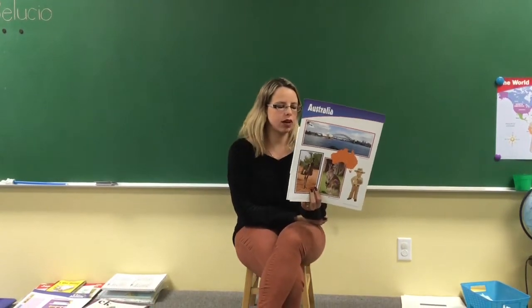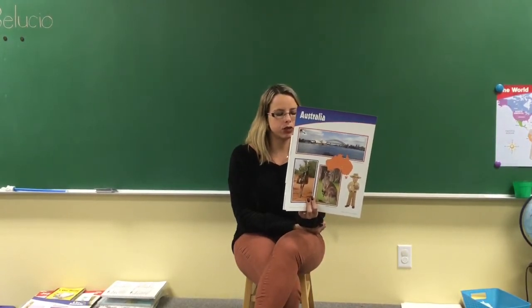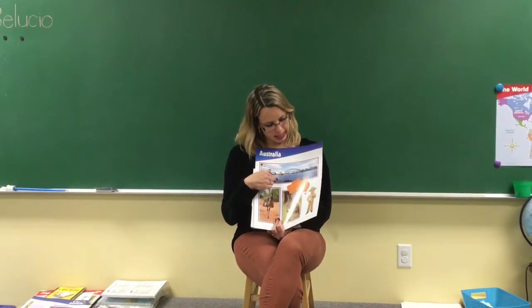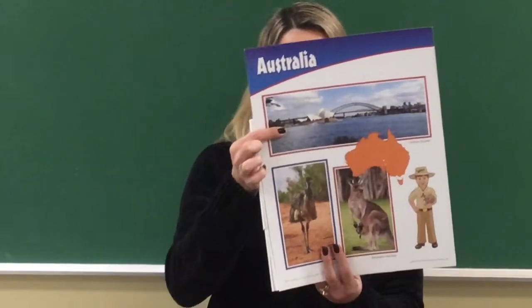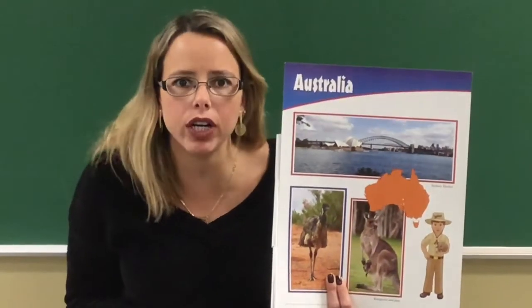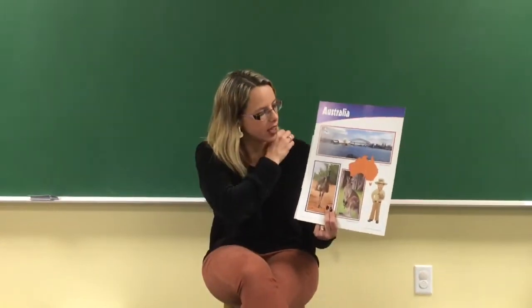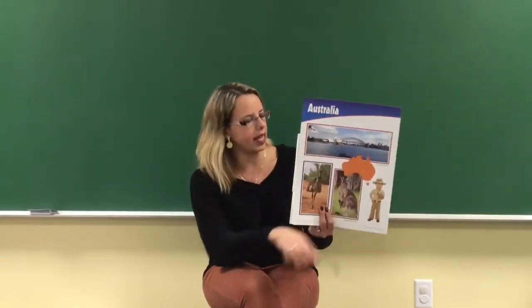We have a friend and his name is Albert. Everybody say hi, Albert! Albert is going to show us around Australia. We decided to go by ship, and as we arrived we sailed into Sydney Harbor — here's a picture of it, it's beautiful. The Sydney Harbor Bridge is the largest bridge in the whole world, and you can see a picture of it right here.